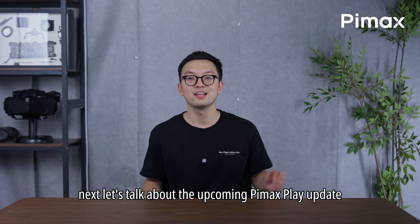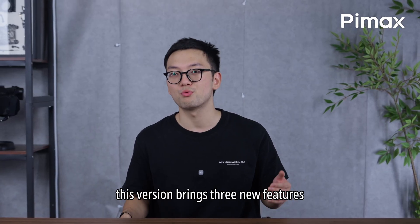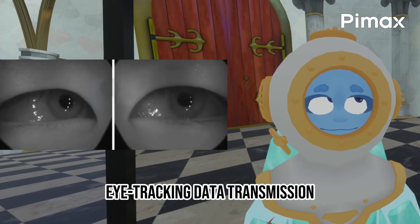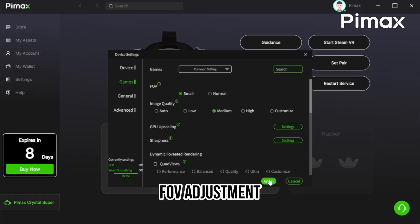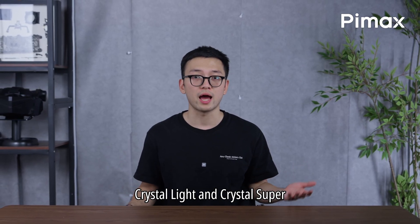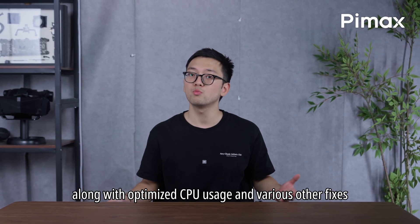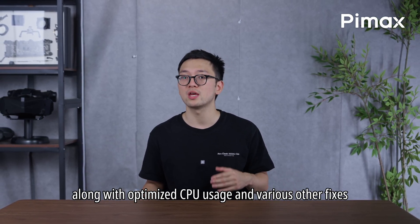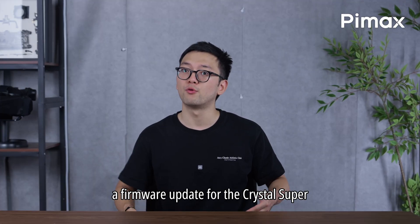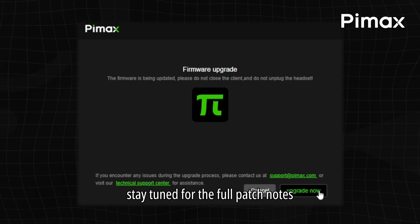Next, let's talk about the upcoming Pimax Play update. This version brings 3 new features: utility tool, eye tracking data transmission, and FOV adjustment. In addition, the tracking algorithm for both Crystal Light and Crystal Super has been improved, along with optimized CPU usage and various other fixes. A firmware update for the Crystal Super will also be released. Stay tuned for the full patch notes.